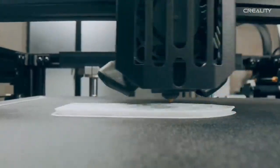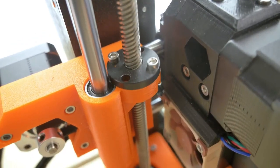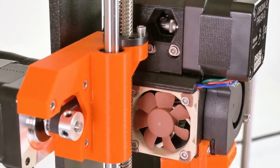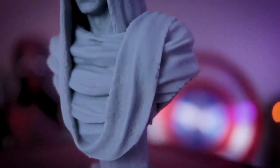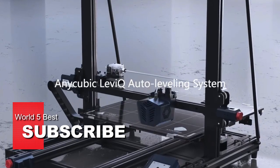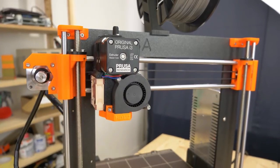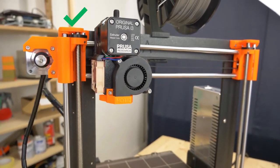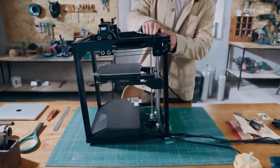Thank you for watching our video on the 5 Best 3D Printers in 2023. We hope that our research and insights have helped you make an informed decision on which 3D printer is the right fit for your needs. If you enjoyed this video and found it helpful, please consider subscribing to our channel. We regularly publish informative content on the latest tech products, so you won't want to miss out on our future videos. Thanks again for watching, and we'll see you in the next one.